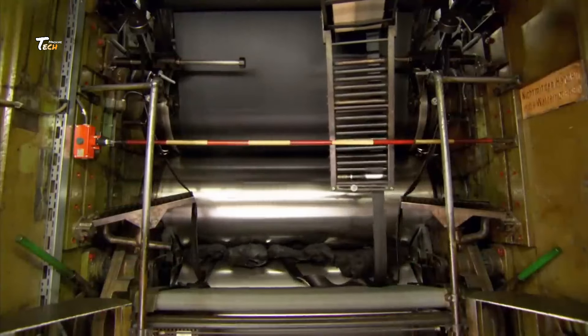Innovation meets reliability at our tire factory, where every tire undergoes rigorous testing to guarantee optimal safety and performance.